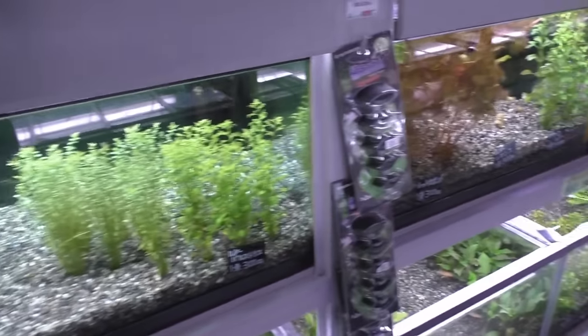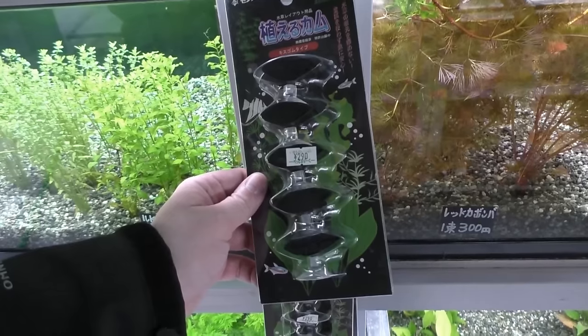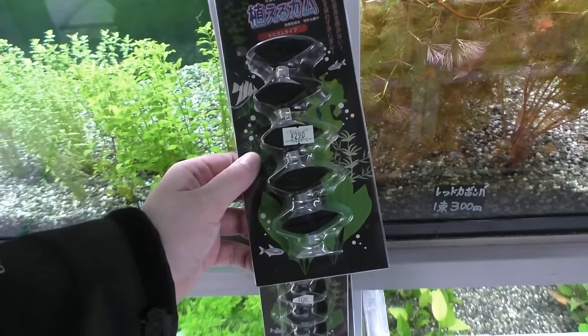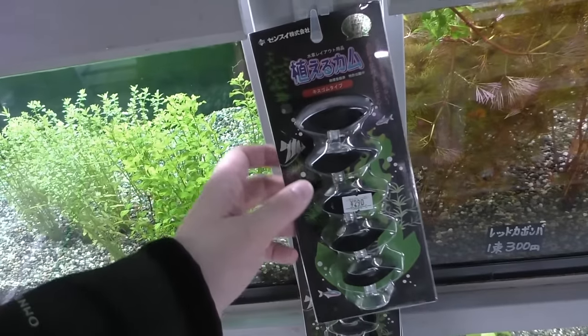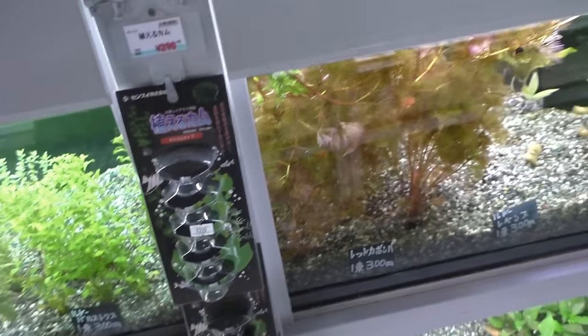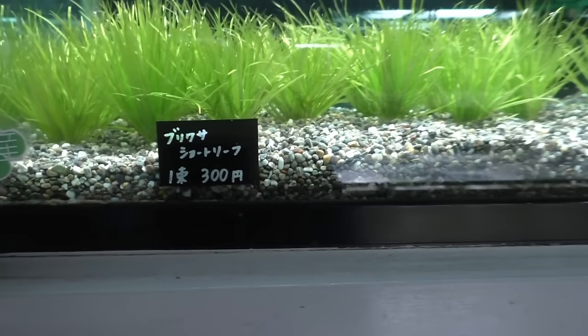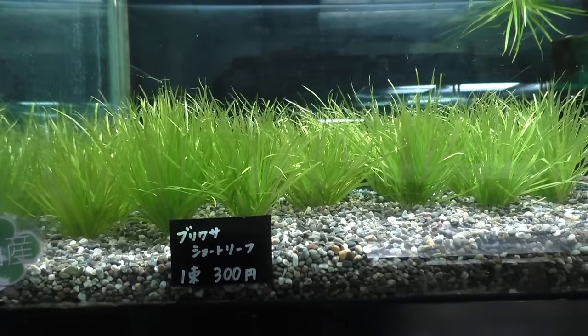Lots more plants. Mysteria. This looks like a sponge that you basically put to the bottom of the tank to hold the stem plants. That's a nice blixa — that's some healthy blixa — and it's all pearling, so they must be injecting CO2 somehow.